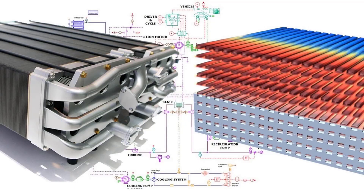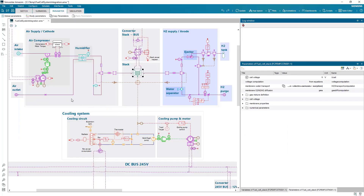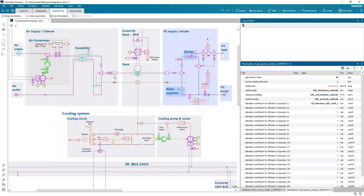Let's have a better look at an example. In this model of the stack and balance of plant integration at the vehicle level, we can see the model of the proton exchange membrane fuel cell, which provides the main power to the vehicle. In the latest release, this component has been enhanced to consider dynamic water transport through the membrane and nitrogen transport from the cathode to the anode. Gas diffusion at both cathode and anode sides is also modeled to account for concentration losses.